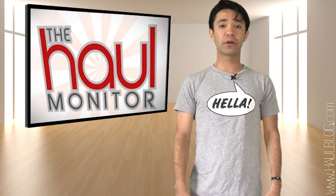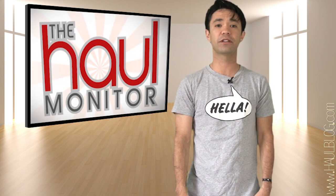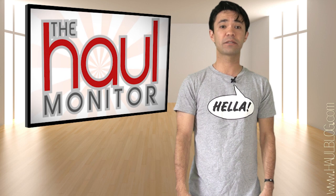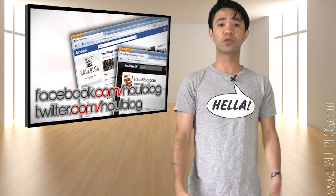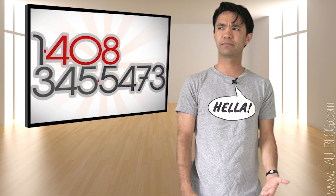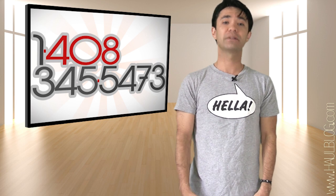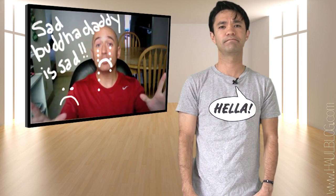That'll wrap it up for episode eight. Thanks to ChabellaXO, SweetBeautyX, and LittleMissLindsay for letting me feature them. You should show them your thanks by subscribing to their channels. Definitely subscribe to us if you aren't already, and be sure to follow us on Facebook and Twitter. We've also got a voicemail if you ever feel like leaving us a message. And please, find it in your heart to watch a BuddhaDaddy video or two. Thanks.